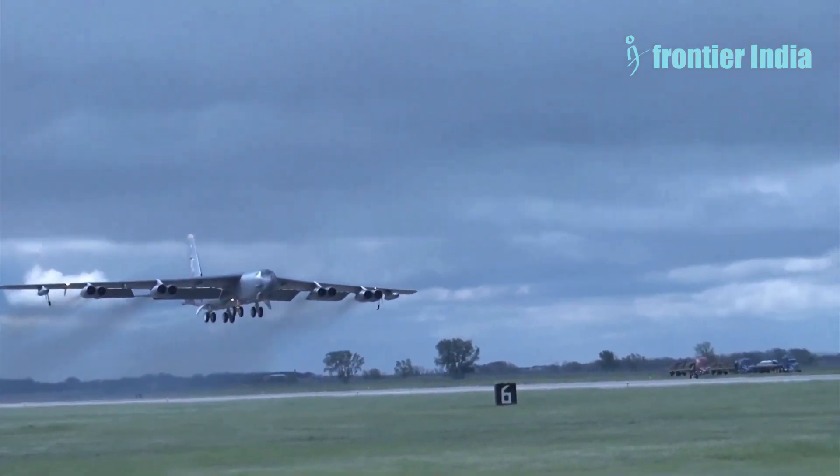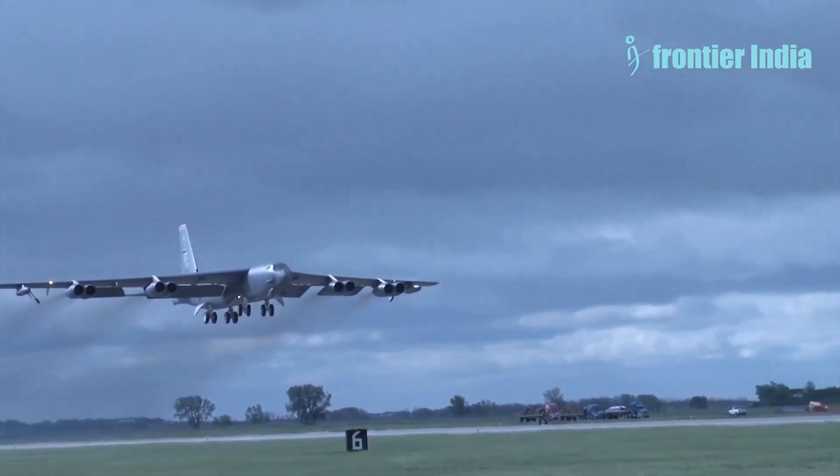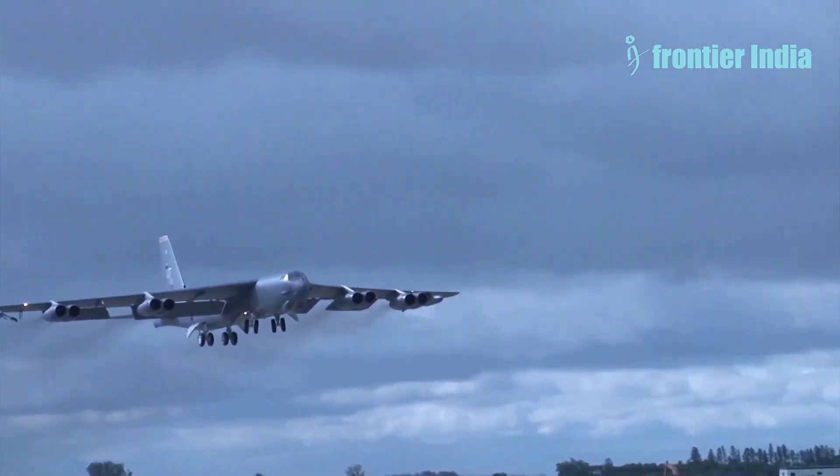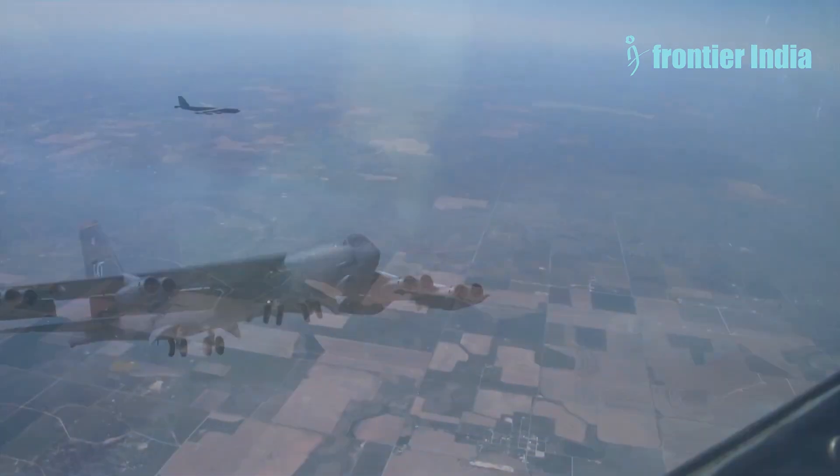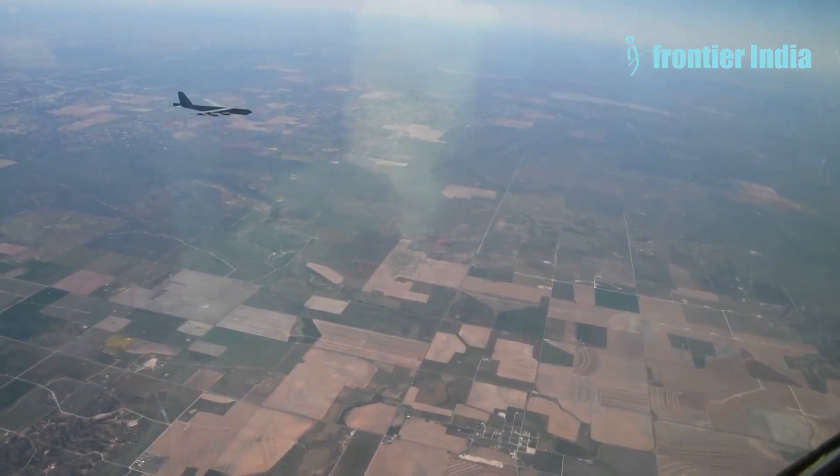It's worth noting that Boeing delivered the B-52 strategic bombers to the US Air Force up until 1962. Currently, the US Air Force has 76 of these aircraft in service, with the youngest bomber being over 58 years old.